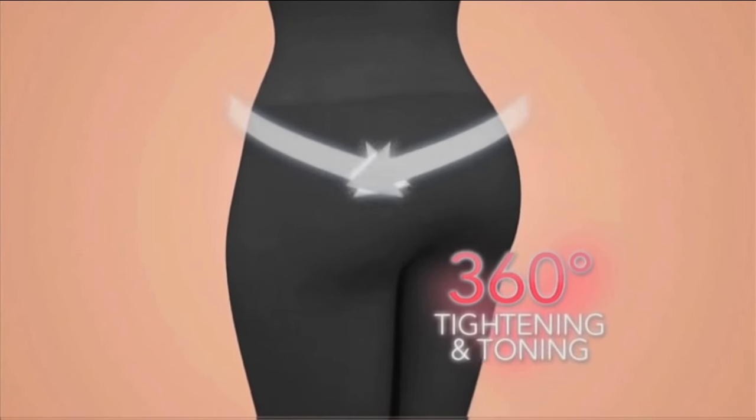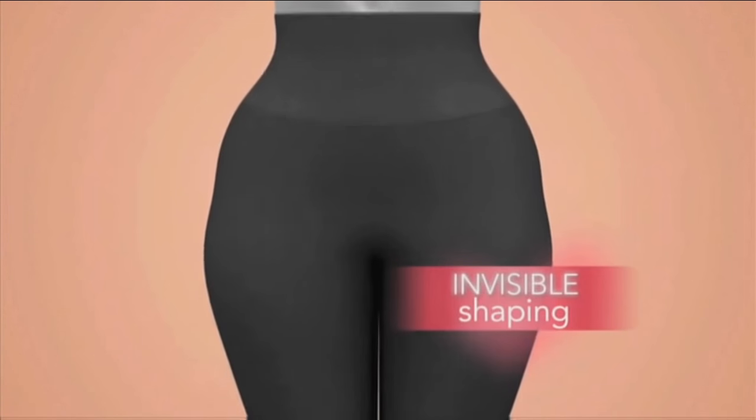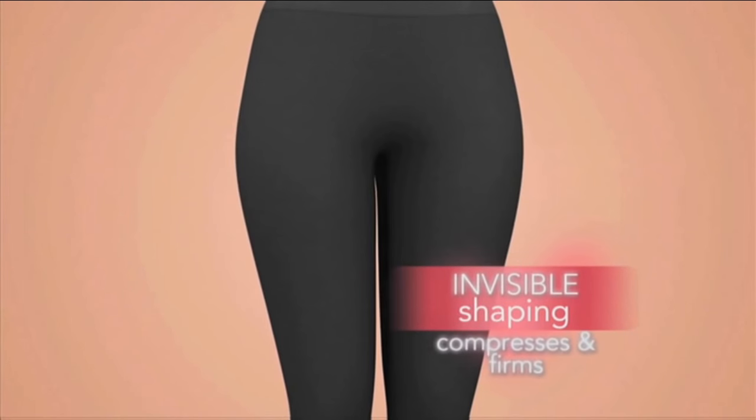It tightens and tones your body in 5 common problem areas. It all begins at the extra wide waistband, designed to slim your tummy and trim your waist. Then the invisible shaping hidden at your hips, inner and outer thighs compresses and firms.